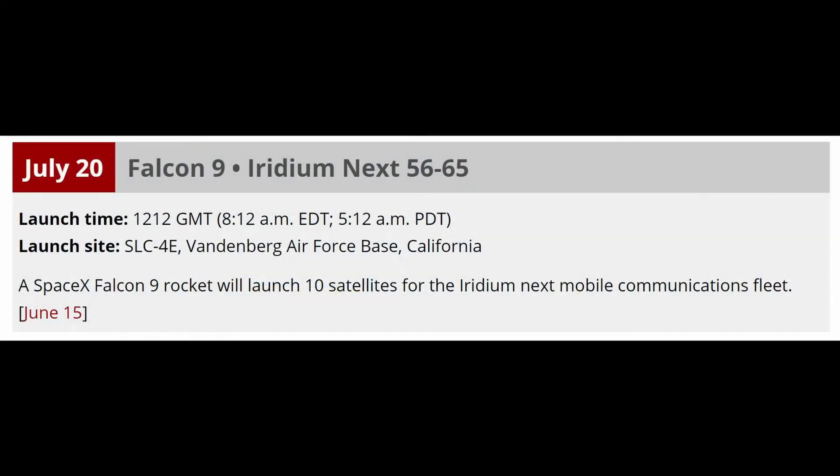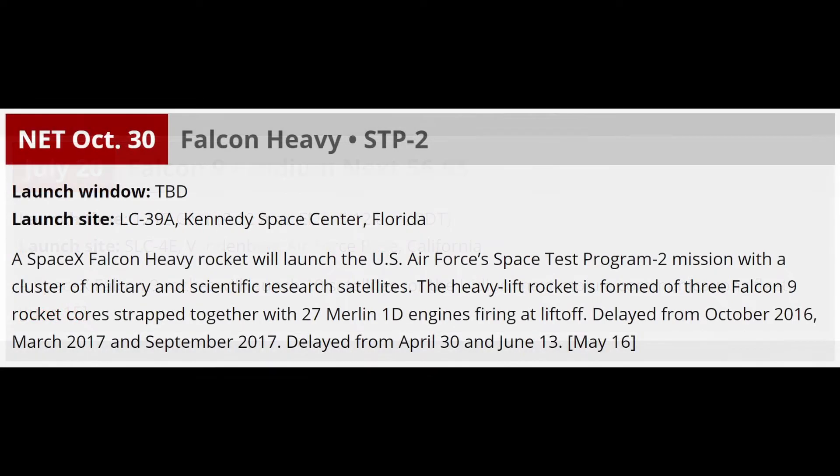The next Falcon 9 launch is scheduled for July 20th, launching the Iridium NEXT satellites. SpaceX has also been awarded a huge contract from the Air Force for their Falcon Heavy, with its next launch scheduled for October or November of this year.